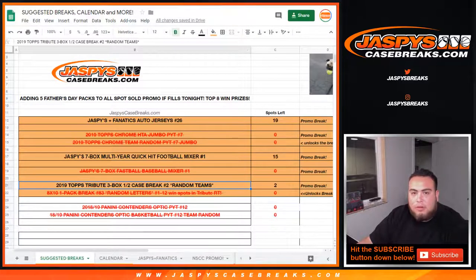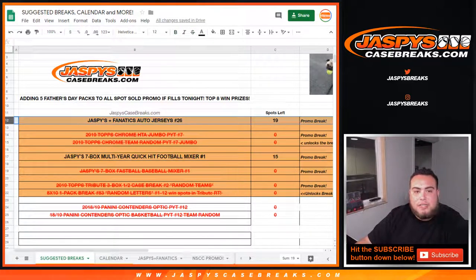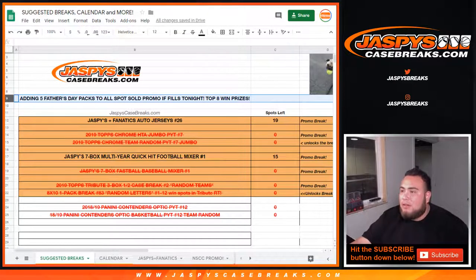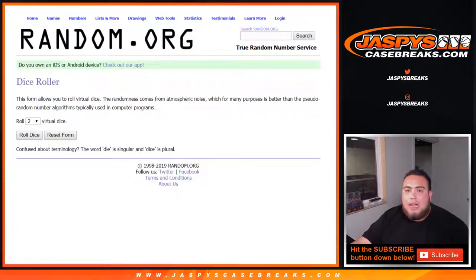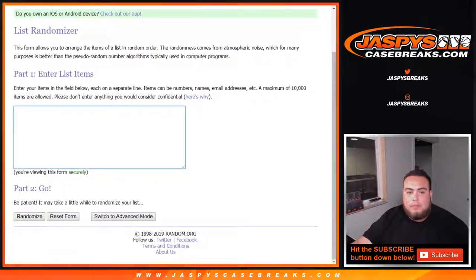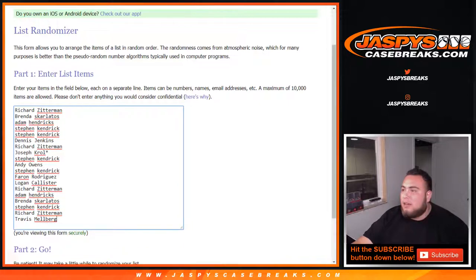Now that we've sold out Tribute, we are that much closer to giving away some money. They also sell out the multi-year Quick Kick football mixer and the Fanatics jerseys — we were only going to give away $300 in break credit, but I added five Father's Day packs to all spots sold promo if it fills tonight. That means the top 8 will now win prizes: number 4 wins a fat pack, and the rest get one Father's Day pack each. You guys have about an hour and a half. Yes Adam, the top 12 will be a separate dice roll and I have that ready.